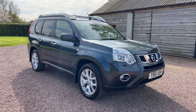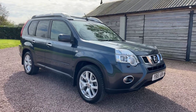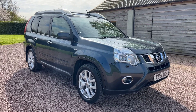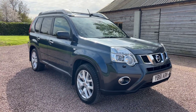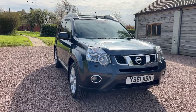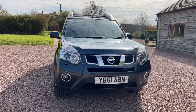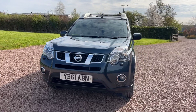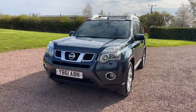Good morning, welcome to another sales promotional video from Barclay Motor Company of Hopwood, Birmingham. This morning we are looking at this Nissan X-Trail. It's a 2-litre DCI Tekna, top of the range, 11-plate, done 64,000 miles.